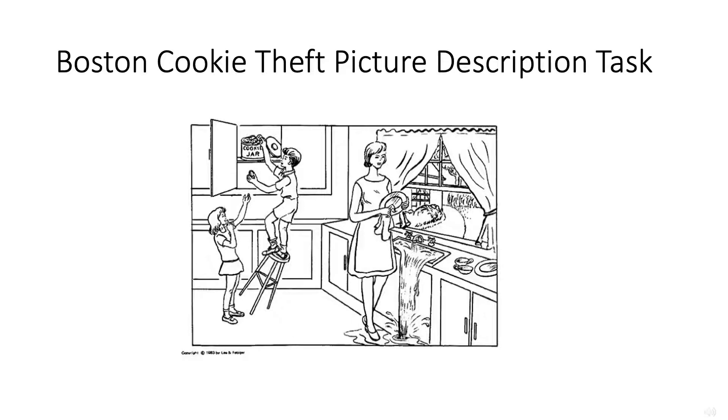The dataset we used consists of audio recordings of a picture description task from both cognitively healthy people and patients diagnosed with Alzheimer's disease. Participants were asked to describe the cookie theft picture from the Boston Diagnostic Aphasia Examination, and their responses were recorded.